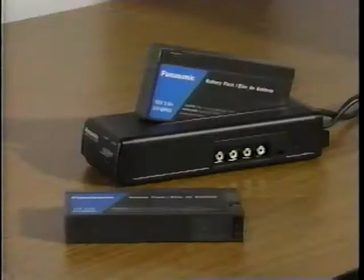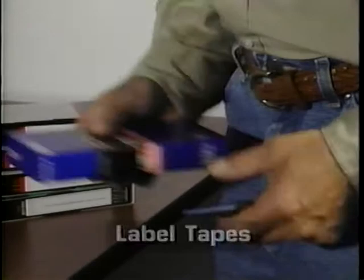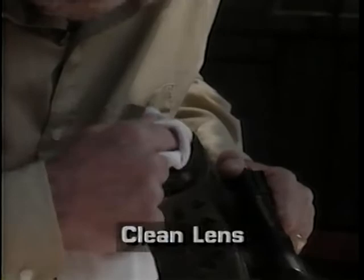Before you begin, always check your equipment. Fresh batteries? Make sure they are recharged each day. Sufficient videotape? This is also a good time to remember to label the tape. Is your lens clean? Before you shoot, clean your lens with soft paper or cloth.